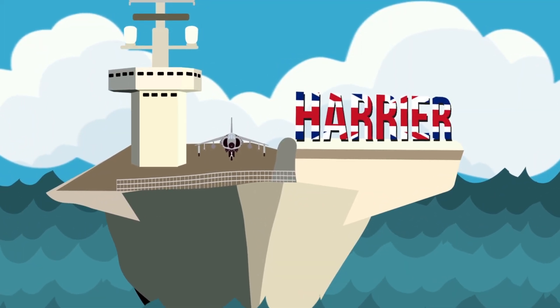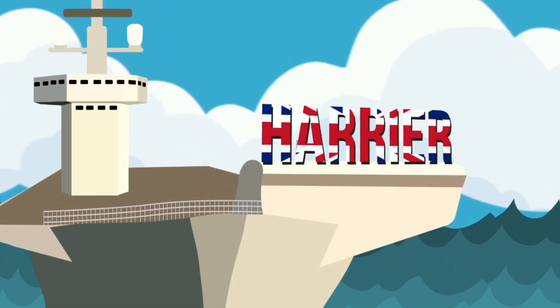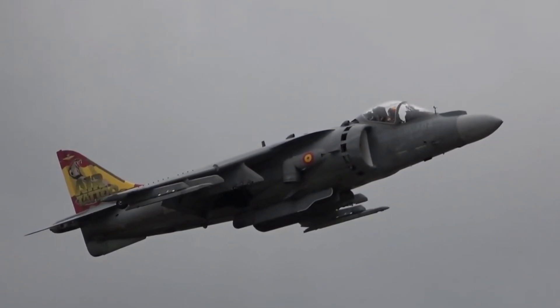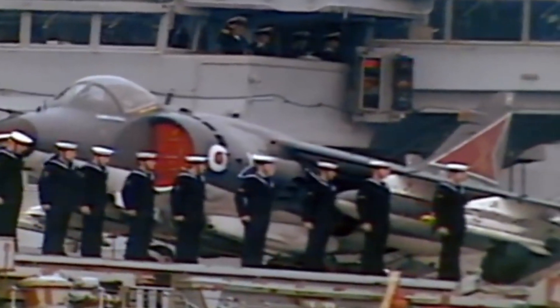The Hawker Siddeley Harrier is perhaps the most recognizable aircraft from this list. It was the first operational vertical and short takeoff and landing aircraft and saw success operating from a number of Western nations. The Harrier was lethal as a ground attack aircraft while also proving useful for reconnaissance. As time progressed it became apparent that this British V/STOL jet would also become a notorious air-to-air fighter, introduced on the 1st of April 1969 and later updated for the Royal Navy as the Sea Harrier.